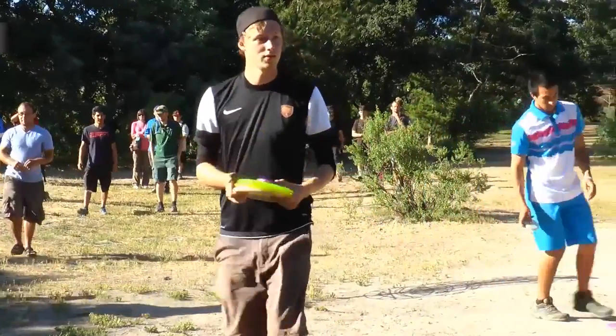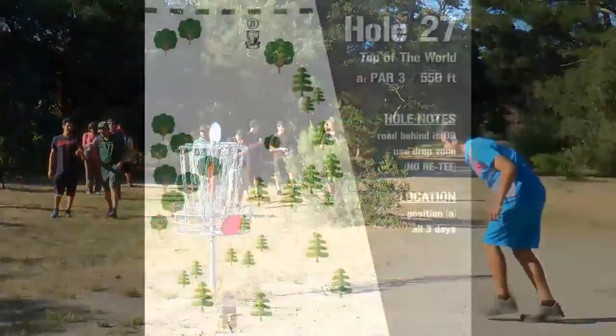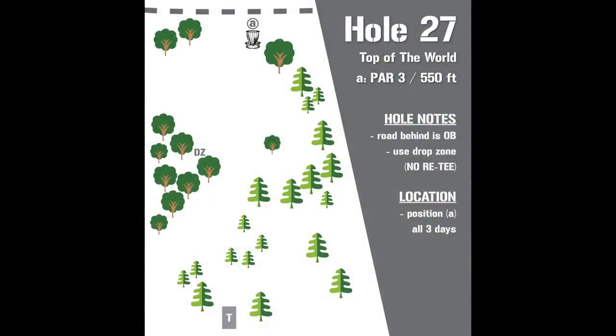But everybody has really played solid — anytime you can play three rounds under par at DeLa you're doing a phenomenal job. We're going to the top of the world, hole 27 — one of the most beautiful finishing holes in all of disc golf. Yeah, it's an epic finish to an amazing course. Hole 27, overlooking all of downtown Santa Cruz, Monterey Bay, and the Monterey Bay Peninsula in the background — absolutely beautiful.